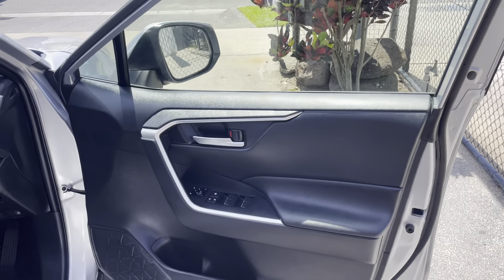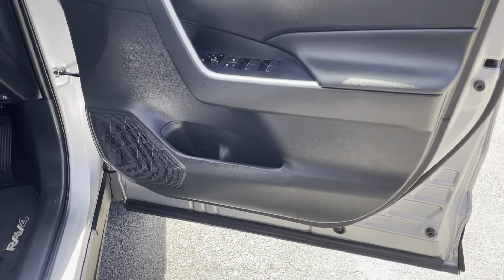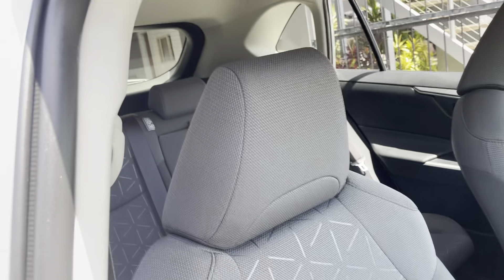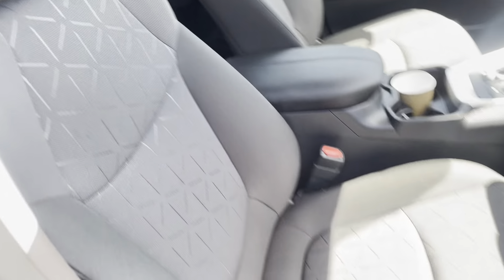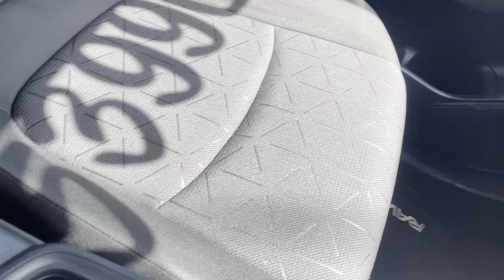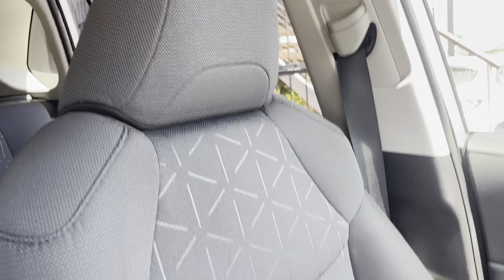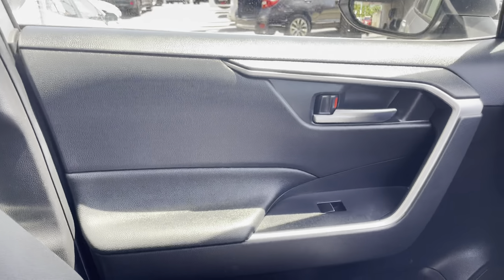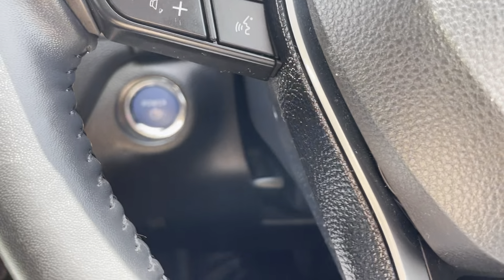Straight through the front door — no scratches or marks or anything, as you might see in some used vehicles. The seat is all nice and clean, and floor mats in the driver's side as well. We've got a Red Arc towing controller in there, which is always nice. The seats are all nice and clean. No marks or anything on that door card. Obviously push start on these RAV4s.